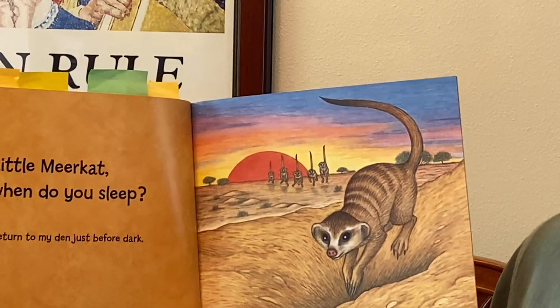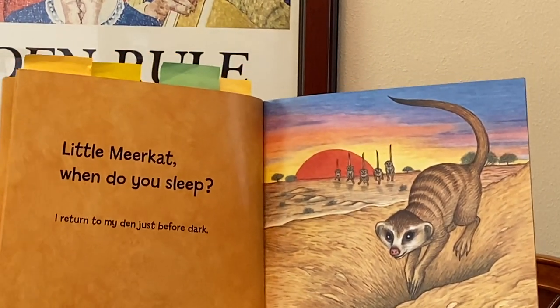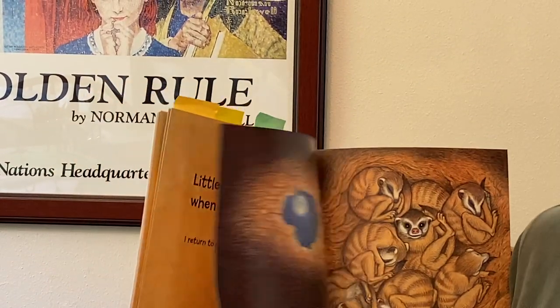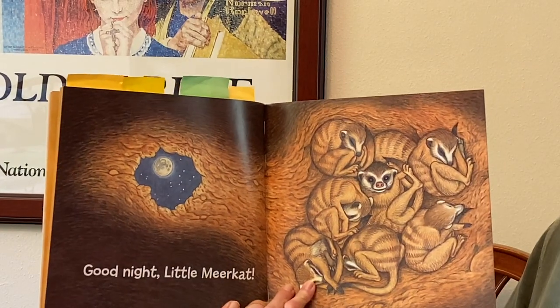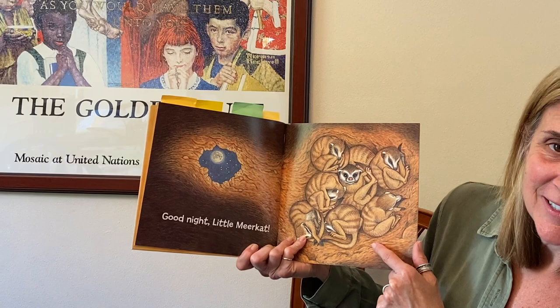'Little meerkat, when do you sleep?' 'I return to my den just before dark.' There's all of his brothers and sisters. Good night, little meerkat. Look how they sleep — all snuggled together.